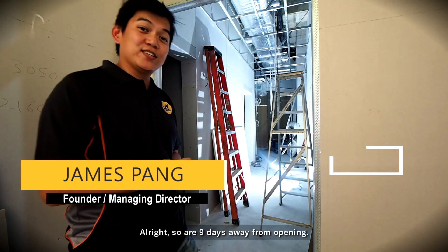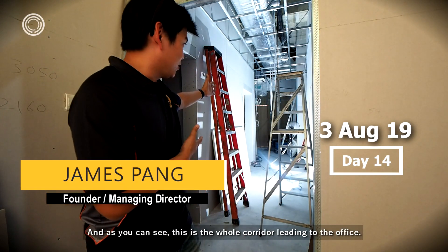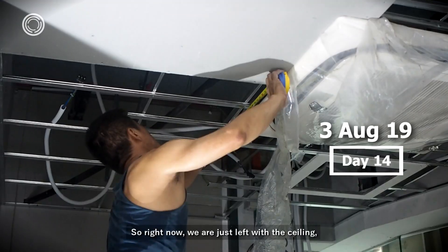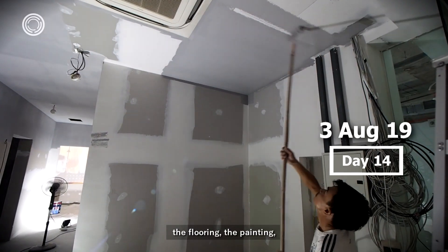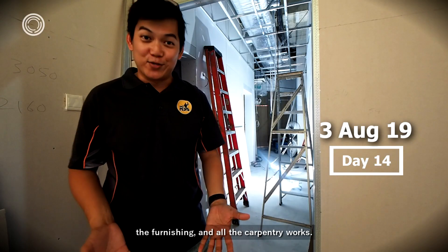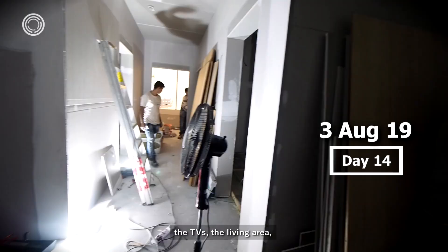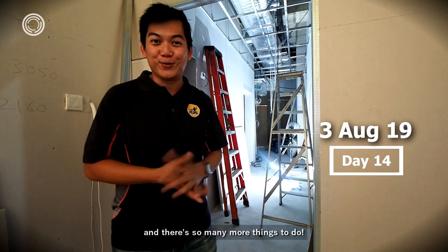Right now we're just left with the ceiling, the flooring, the painting, the furnishing, and all the carpentry works. We also need to do up the whole frontage, the signboard, the TVs, and the living area. There are so many more things to do and we only have nine more days.